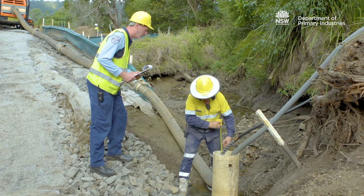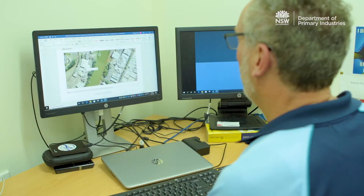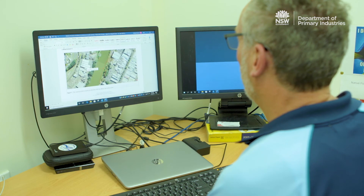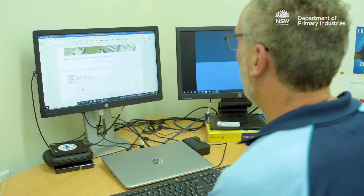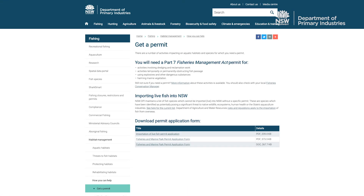Department of Primary Industries Fisheries, also known as DPI Fisheries, assesses proposals based on the type and class of the waterway, which are referred to within the DPI Fisheries Policy and Guidelines document available on our website.